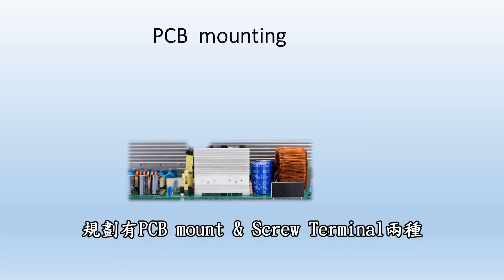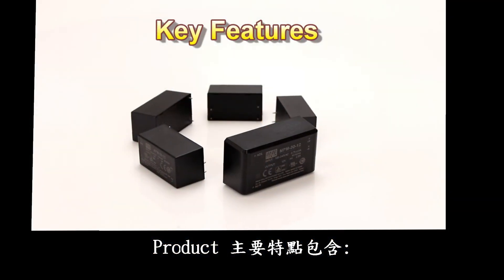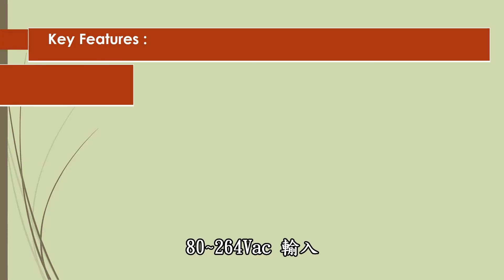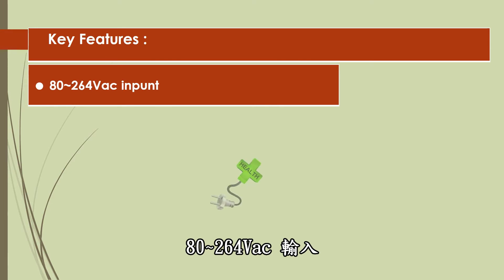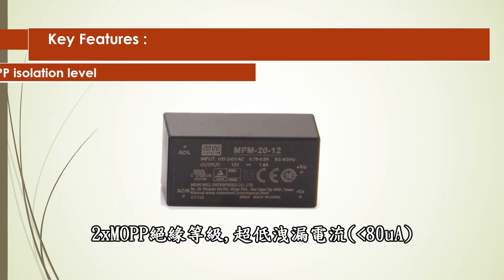both PCB mount and screw terminal versions will be available for installation design flexibility. The product's key features include 80-264V AC input and 2x MOPP isolation level,